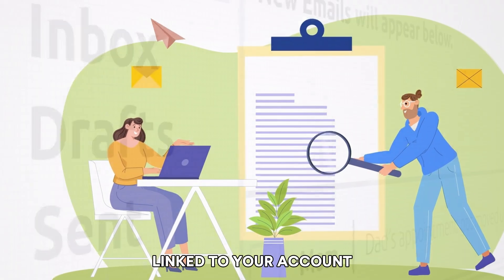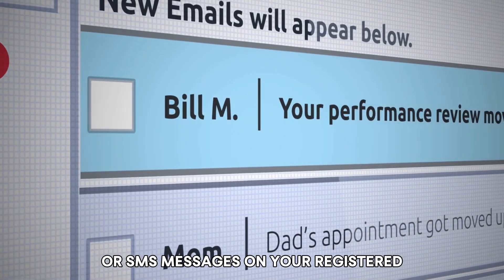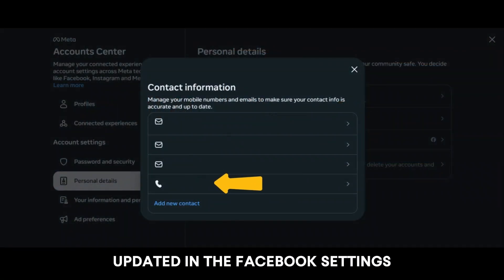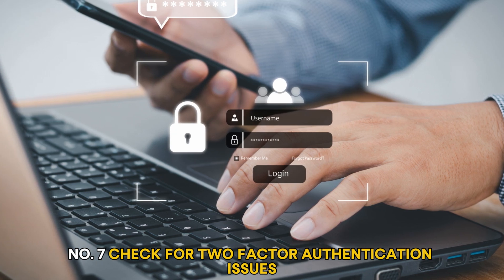Number six: ensure access to recovery options. Make sure you have access to the email or phone number linked to your account. Verify that you can receive emails or SMS messages. If you need to change your contact information, update it in the Facebook settings.